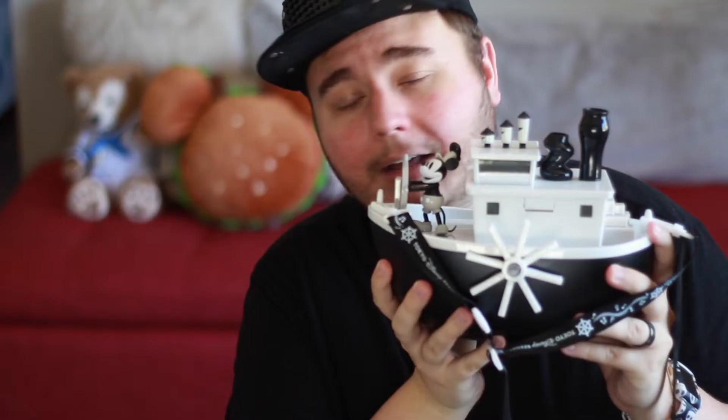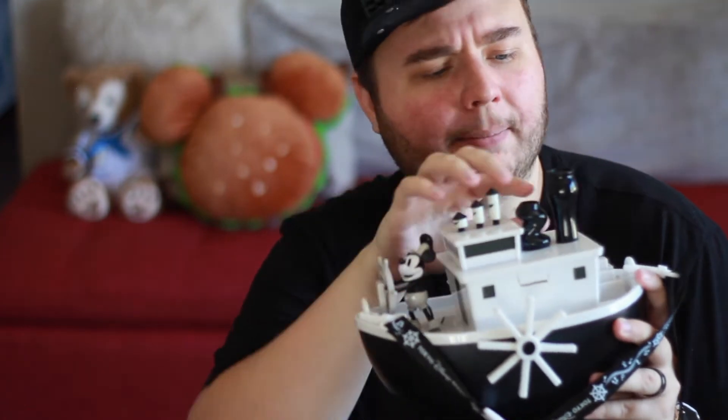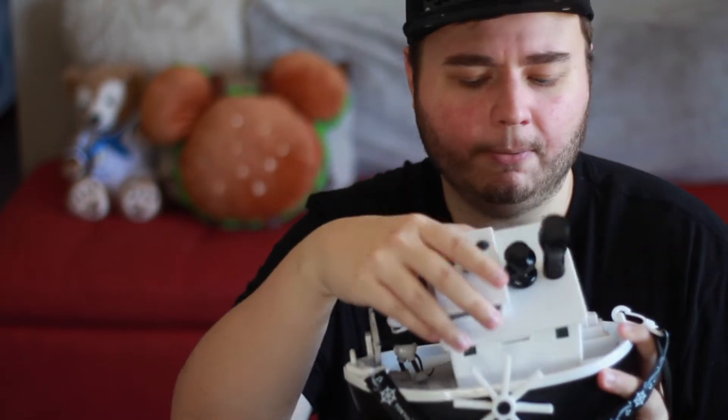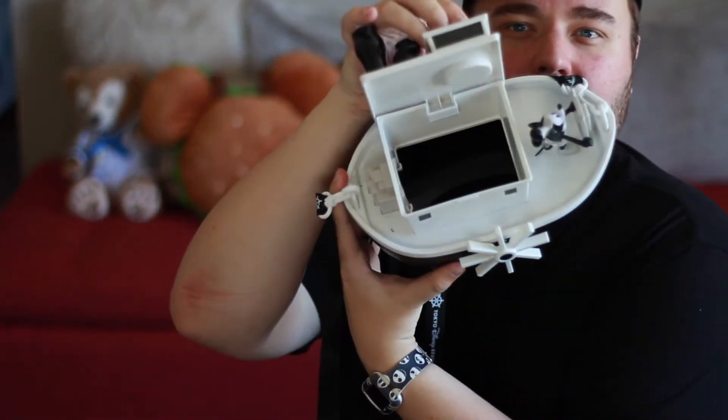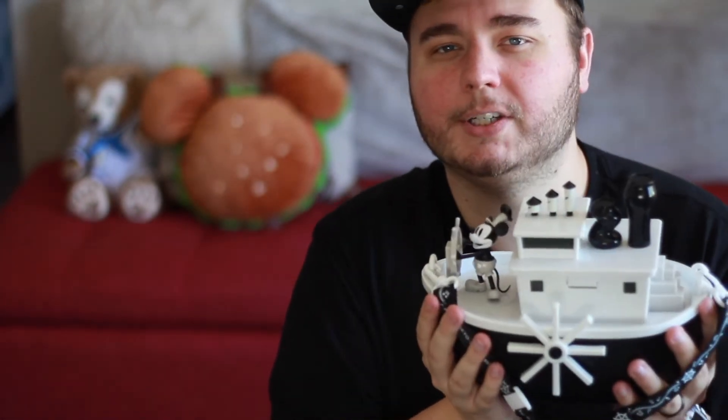First up, let's talk about popcorn buckets. This is a Steamboat Willie popcorn bucket. We found this in Toontown. It's kind of cute. You open it up and on the inside, that's where your popcorn goes. Mickey's in the front. That doesn't move. This is Salvador's — he purchased it in Toontown. As I said, if you see something you like, purchase it, because it's probably not going to be at another cart. Make sure you buy it then and there.